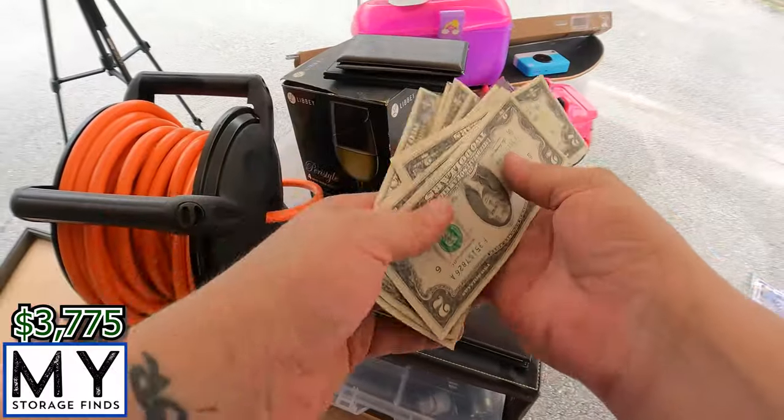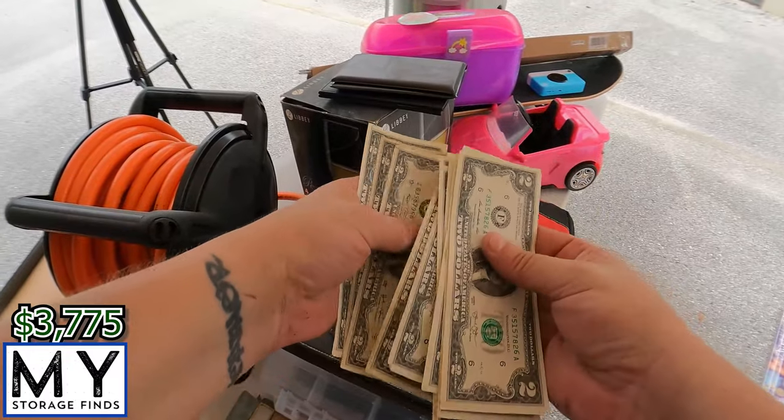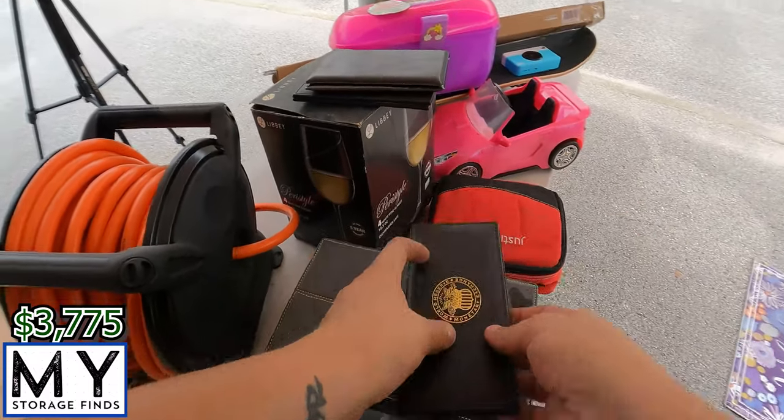This one's got a whole bunch of them — $2, $4, $6, $8, $10, $12, $14, $16, $18, $20, $22, $24. And then check that one out — that is awesome.